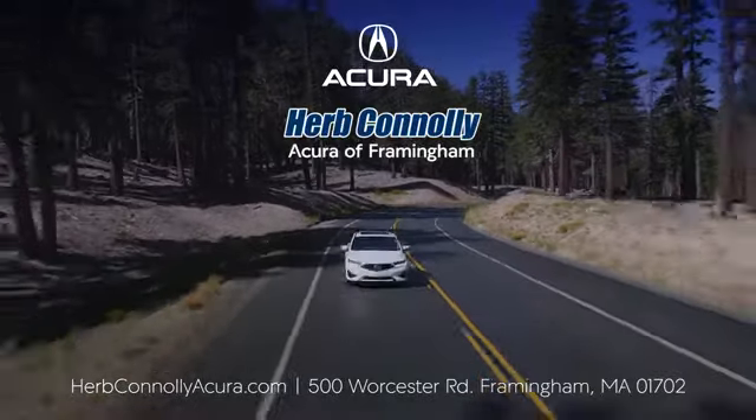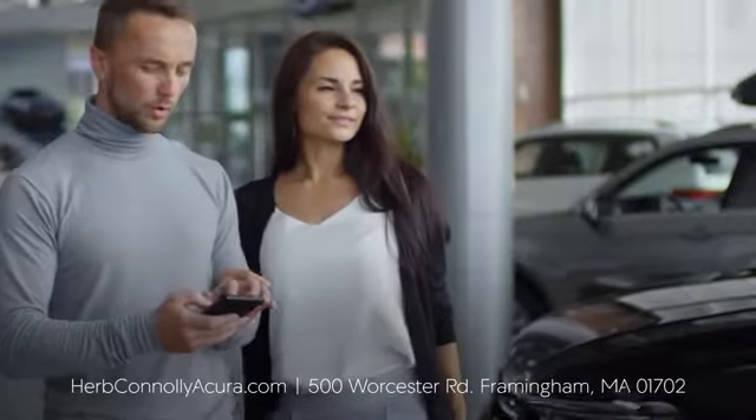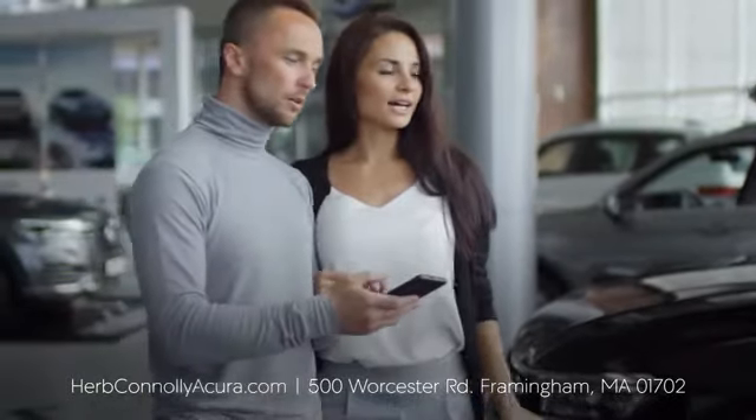The customer comes first at Herb Conley Acura Framingham. That philosophy started in 1918 and continues today. Browse online or come see us in person.